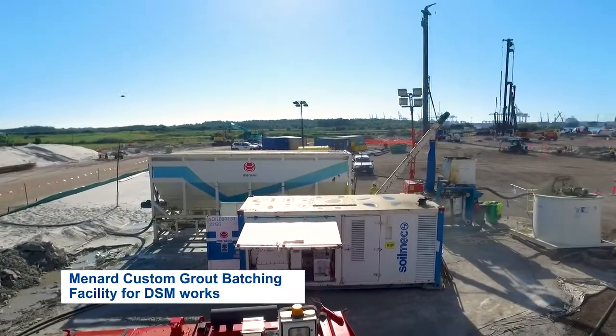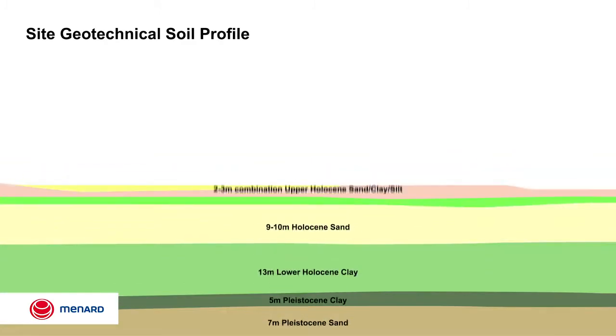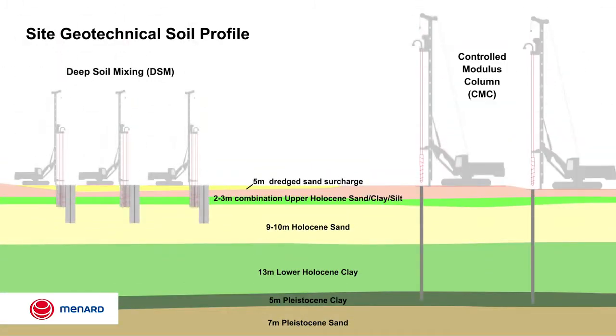The site is underlain by thick and compact dredge sand, which is then underlain further by compressible alluvial soils extending to depths of approximately 32 metres.